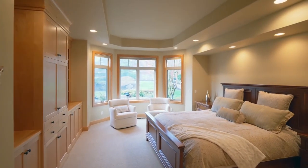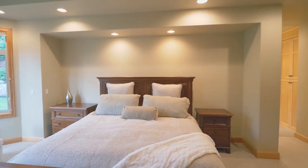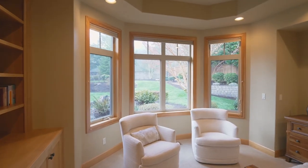Relax in your private master suite with built-ins, stylish recessed lighting, a tray ceiling, and soft natural light.